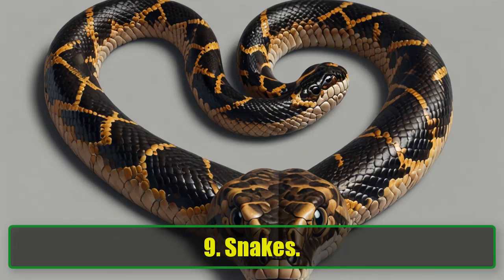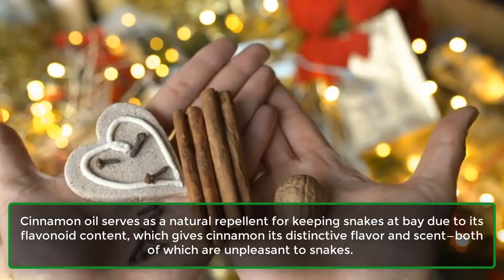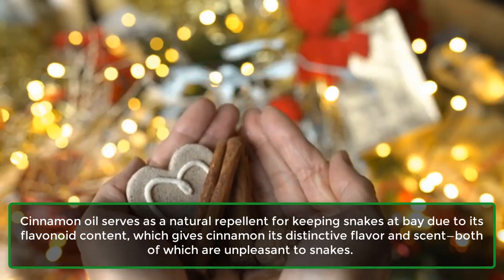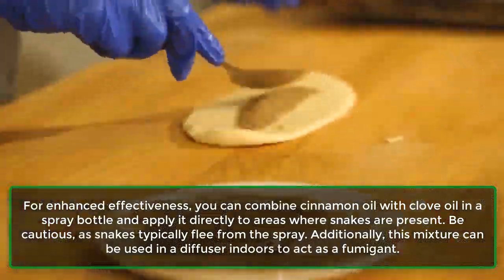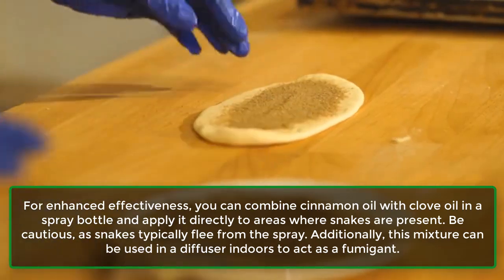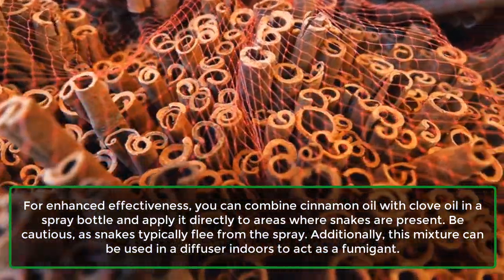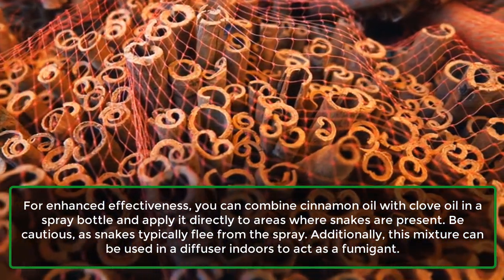9. Snakes. Cinnamon oil serves as a natural repellent for keeping snakes at bay due to its flavonoid content, which gives cinnamon its distinctive flavor and scent, both of which are unpleasant to snakes. For enhanced effectiveness, you can combine cinnamon oil with clove oil in a spray bottle and apply it directly to areas where snakes are present. Be cautious, as snakes typically flee from the spray. Additionally, this mixture can be used in a diffuser indoors to act as a fumigant.